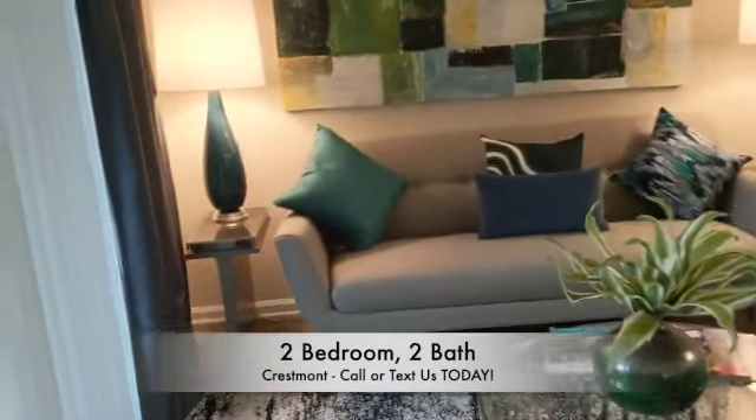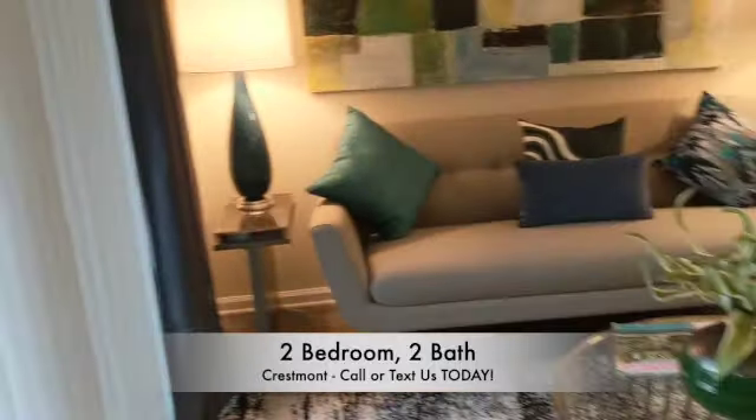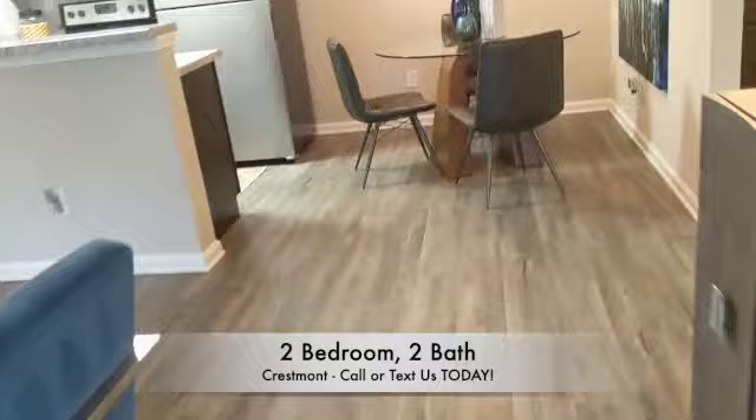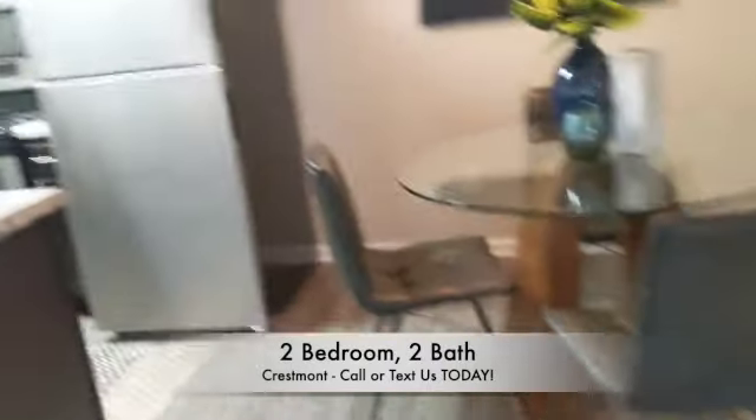Living room, with a private patio off of the living room. You will have wood plank flooring in the living room, dining room, and both bathrooms.